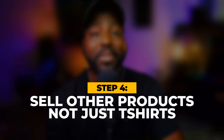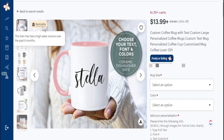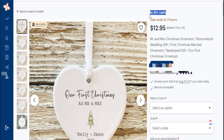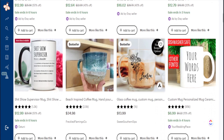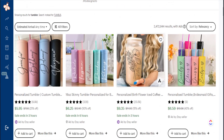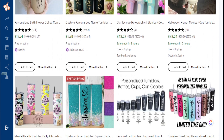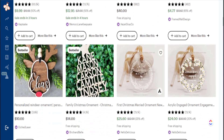Contrary to popular belief, t-shirts are not the only thing you can sell on Etsy. There are other high-potential products you can sell that can give you the same level of sales with less competition. These three products are great especially coming up to the fourth quarter season — and that is mugs, tumblers, and ornaments. If you're having a tough time selling t-shirts, explore these other areas because they can bring you just as many sales in Q4.